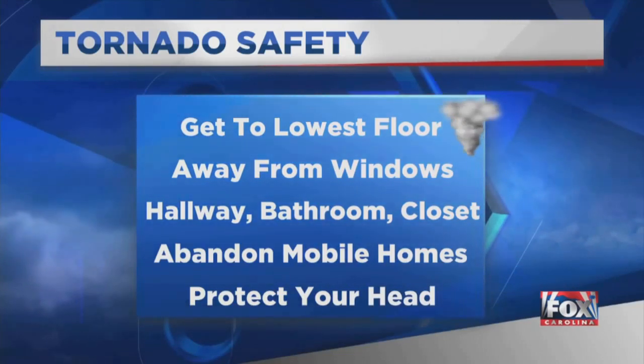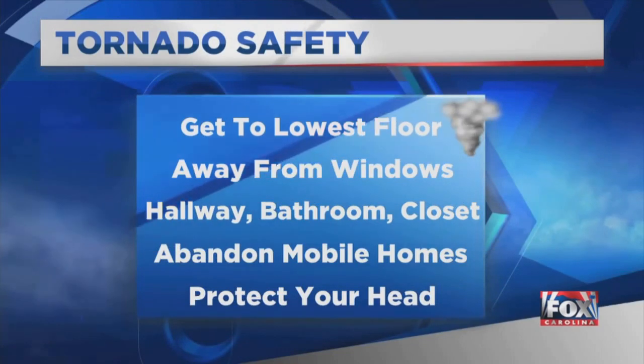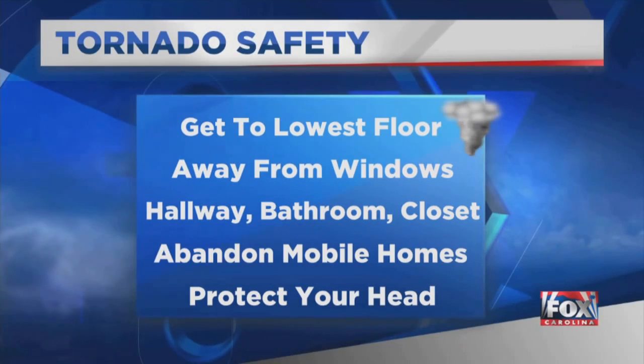To recap: you want to get to the lowest floor of your home, away from windows. A hallway, bathroom, or closet are often good choices. You need to abandon mobile homes and protect your head.